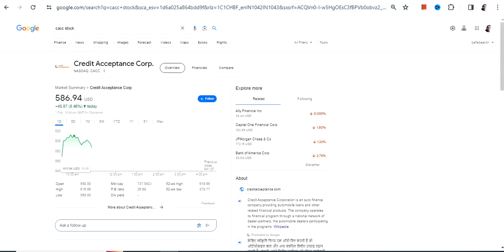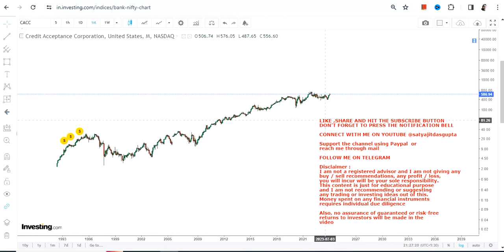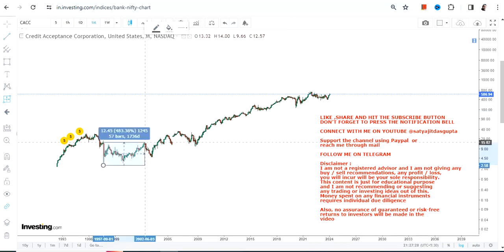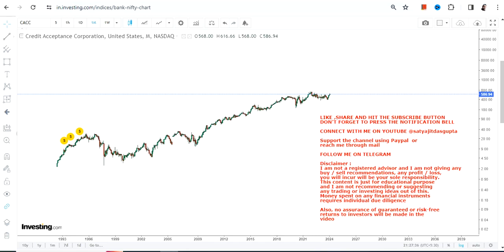Hello friends, welcome to my channel and thanks for watching this video. We're going to discuss CACC stock, or Credit Acceptance Corp. This is the price chart — you can clearly see a strong and steady uptrend that has continued for the last couple of years, or rather decades. If you have been holding this stock for the last 25 or 30 years, you have made a massive 28,800%, and obviously the steadiness this stock has given is very good.